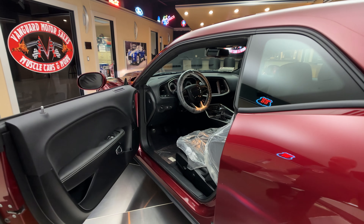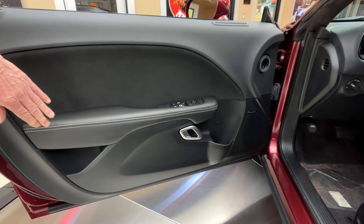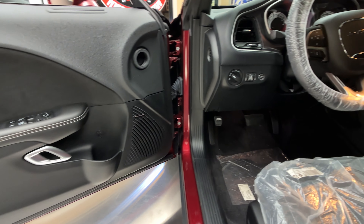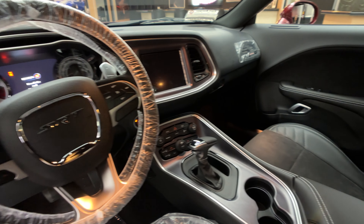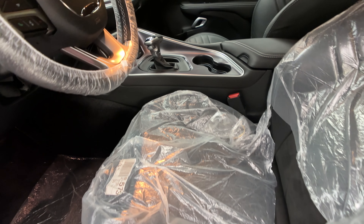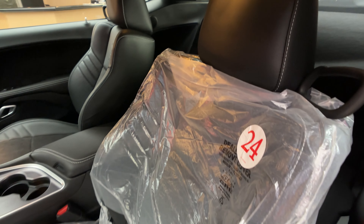Now check out the interior. Everybody knows I like black interior and they picked the right color for this one because it is black and beautiful. We got white stitching in there. You can still see a lot of the stuff from the dealer still on the car, like the bag on the driver's seat. The mats are still covered. And of course this car does not have a back seat in it.